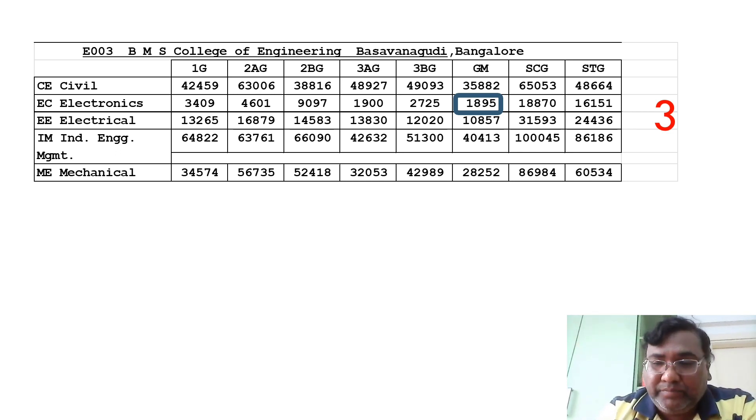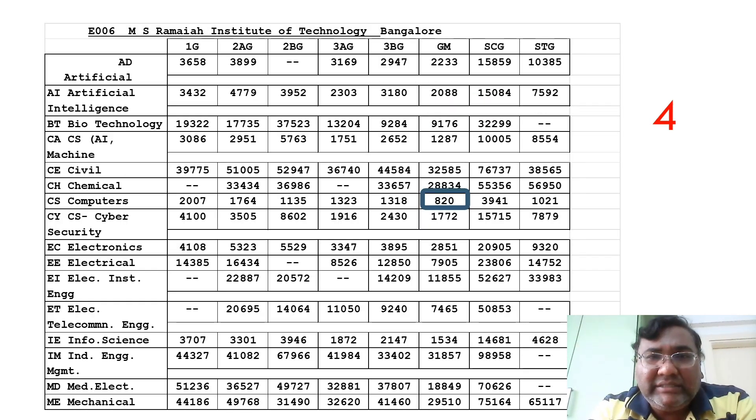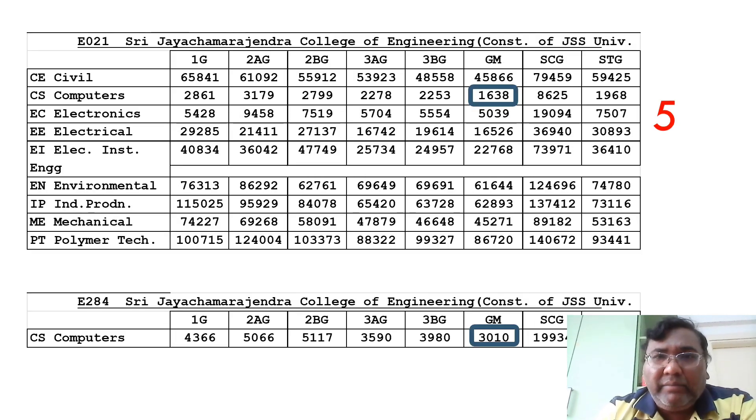The fourth college on the list is MS Ramaiah Institute of Technology — MS RIT. MS RIT is also very close, with a cutoff of just 820. You can see all other branch cutoffs in the table at your leisure. Moving to the fifth college.